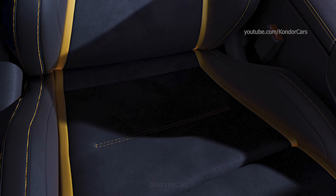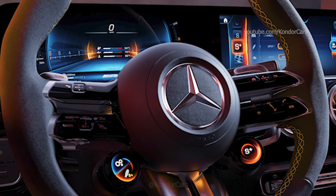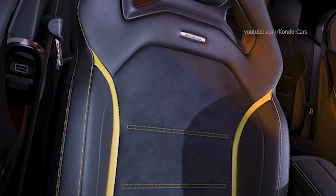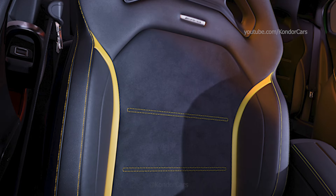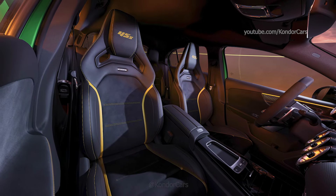The AMG door seals also demonstrate the attention to detail. They wear an AMG pattern design in black and illuminate the AMG logo in yellow. AMG floor mats with 45S lettering and decorative stitching in yellow complete the interior upgrades.